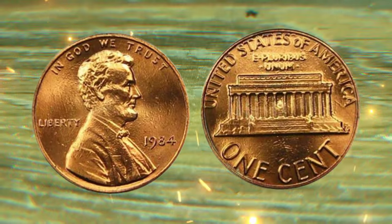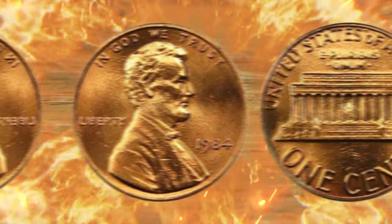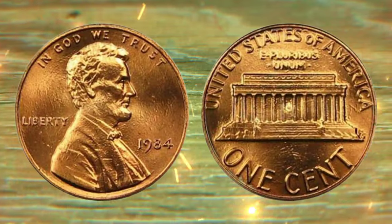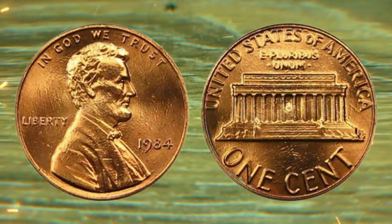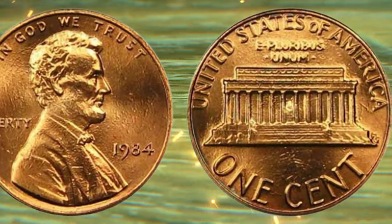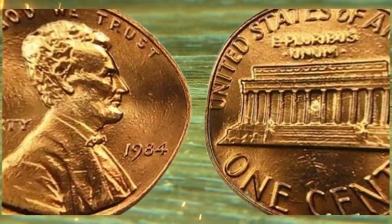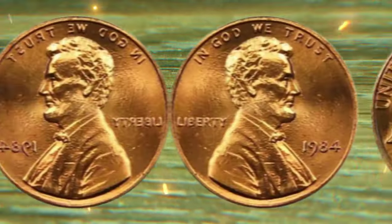Fast forward to today, where collectors are on the hunt for rarities and errors within the 1984 one-cent coin. From minting variations to doubled dies, there's a world of possibilities that could turn a simple penny into a valuable gem. Join us as we explore some of the most sought-after errors that can skyrocket the value of this seemingly ordinary coin.